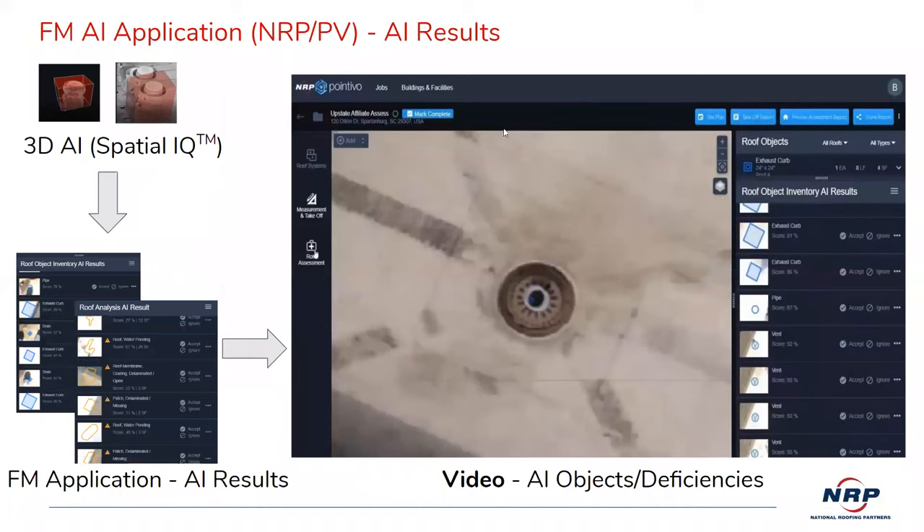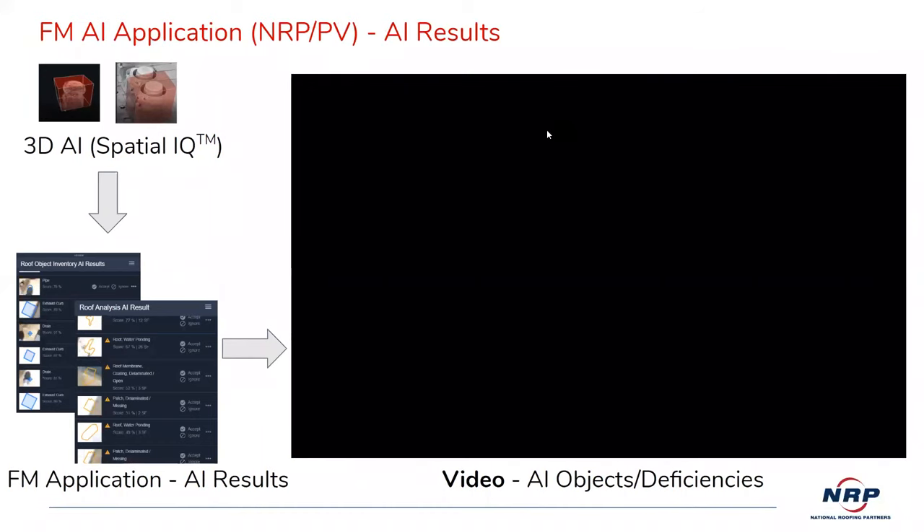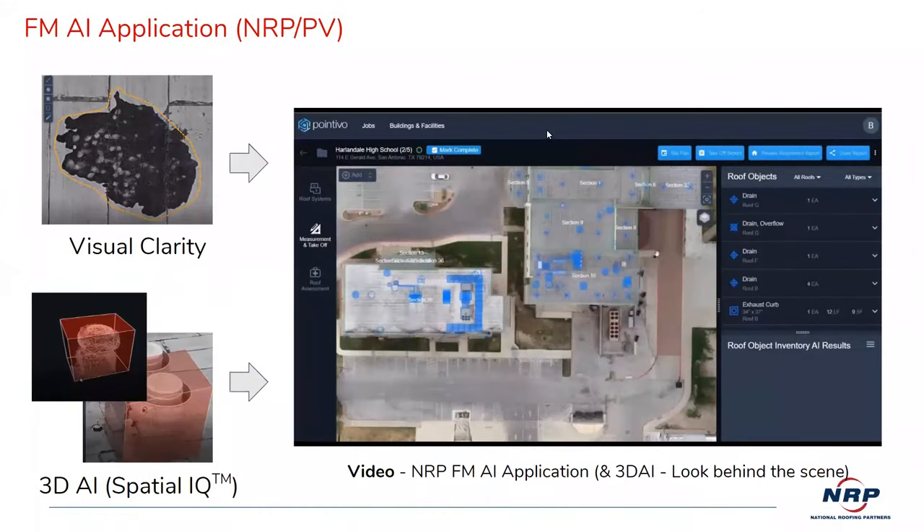There's a feature where you can download the drawing into a PDF or into AutoCAD. For the San Antonio school district, we printed those off as we went up on the roof to do core cuts. Unfortunately, you still have to go up and take cores to figure out what you've got before you can make accurate recommendations.